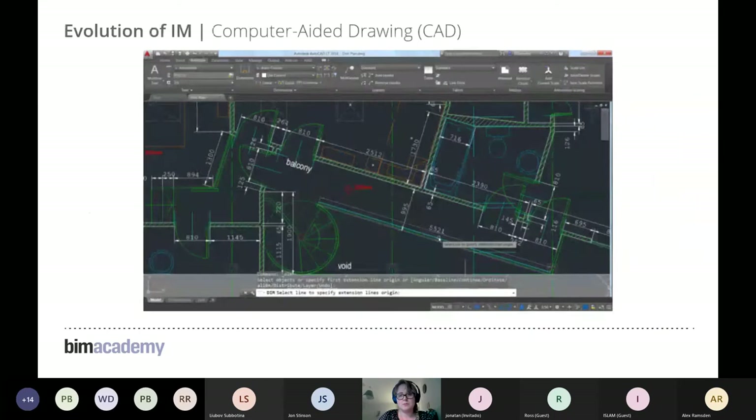As we became more familiar with computers, CAD — computer-aided drawing or drafting — came along. This hugely improved the process in terms of accuracy, but to a large extent it was still using the same processes, just in a quicker and more precise manner.